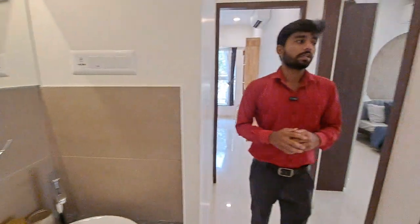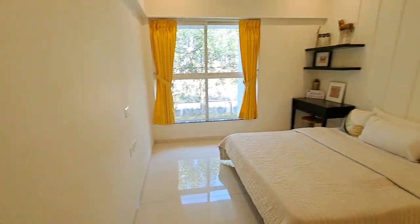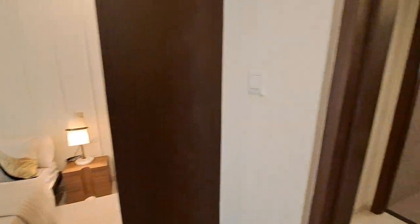This is your first bedroom, size 12 by 10. You can use it as your parents' bedroom.